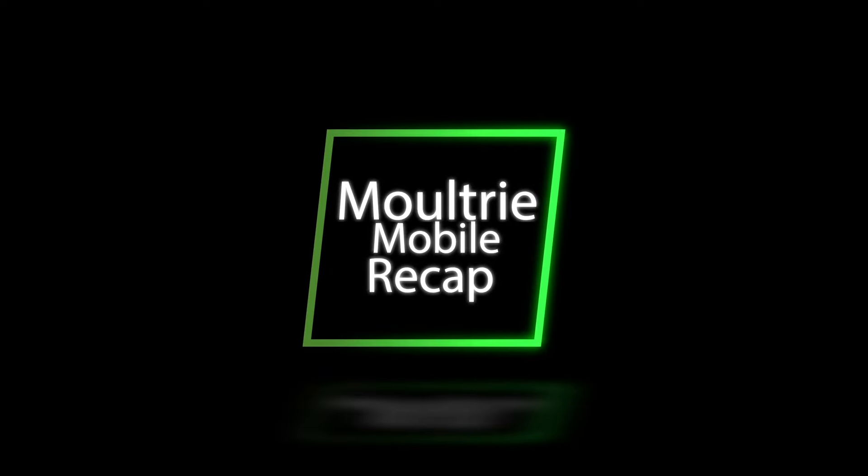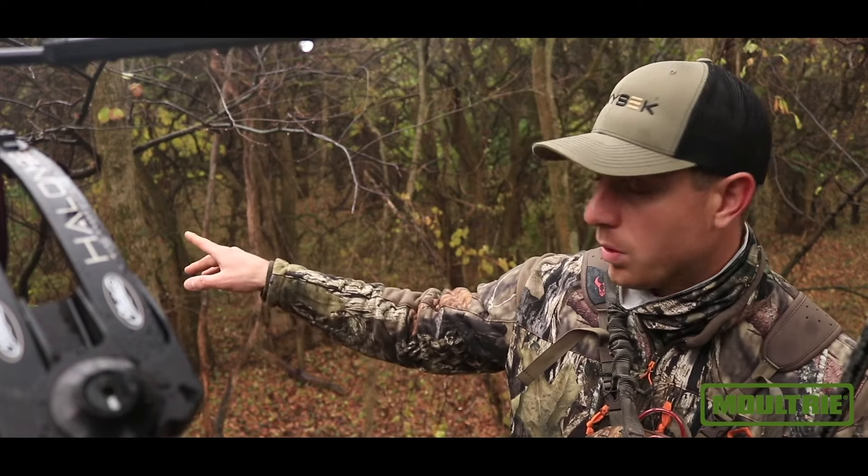We're back in the saddle, November 4th, misty overcast day. Had a phenomenal encounter this morning — 40 yards right there.